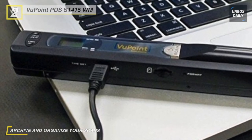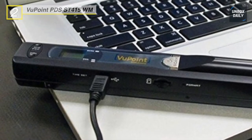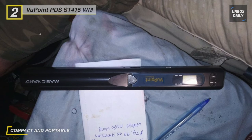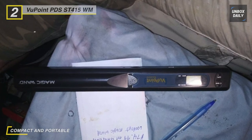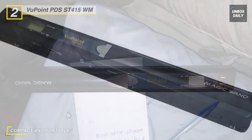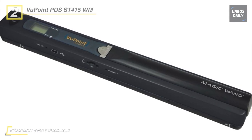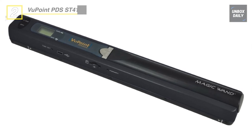Further, it can perform at least 180 color scans or 200 monochrome scans, and the LCD screen displays the device's status and other important info. This scanner weighs only 6.9 ounces including the batteries, and is only 10 by 1.2 by 1.0 inches, making it a great way to store documents and photos on the go.